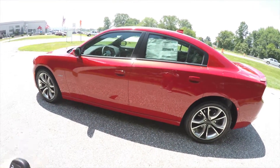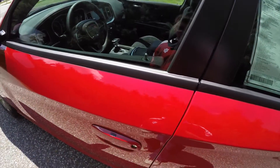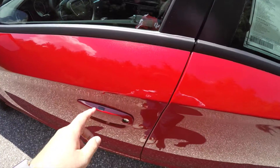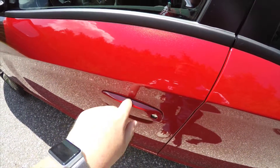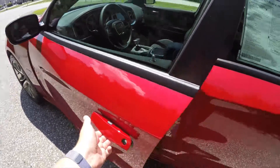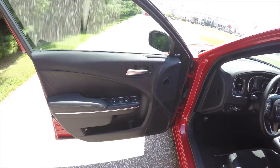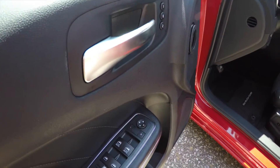To use keyless entry, just keep the key fob in your purse or pocket as you approach the vehicle — the vehicle will detect the key. To lock the vehicle, simply press the black button on top of the door handle. To unlock, grab the handle as you would to open it.